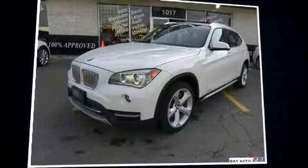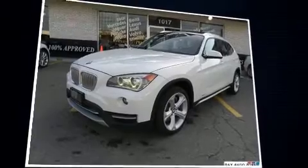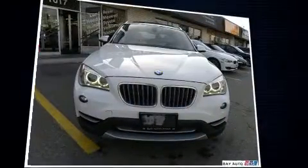Get excited about the 2013 BMW X1. It features an automatic transmission, all-wheel drive, and a three-liter six-cylinder engine.